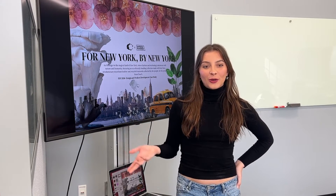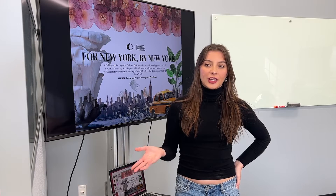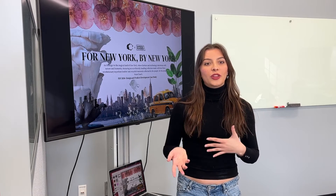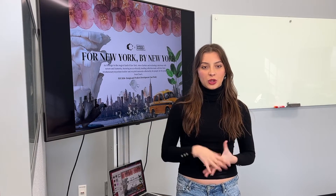My case study is for New York by New York. It was basically a Coach handbag collection inspired by New York and using recycled materials collected across New York citywide cleanups. My goal with this was to promote sustainability and also promote a sense of community within New York and with the Coach brand.